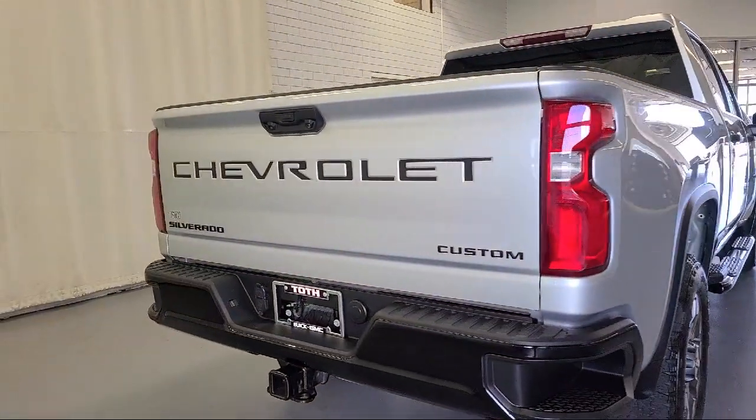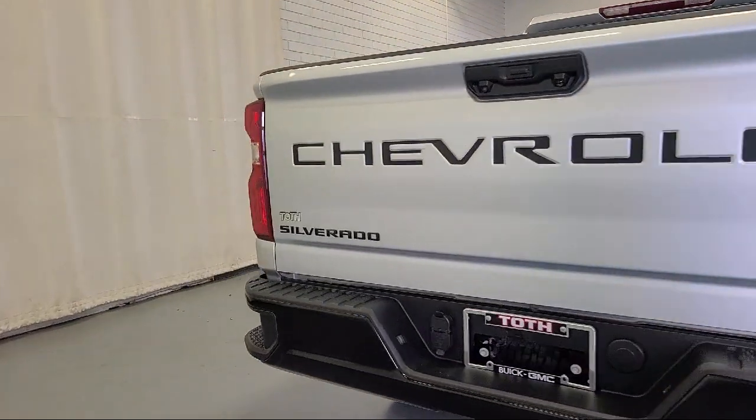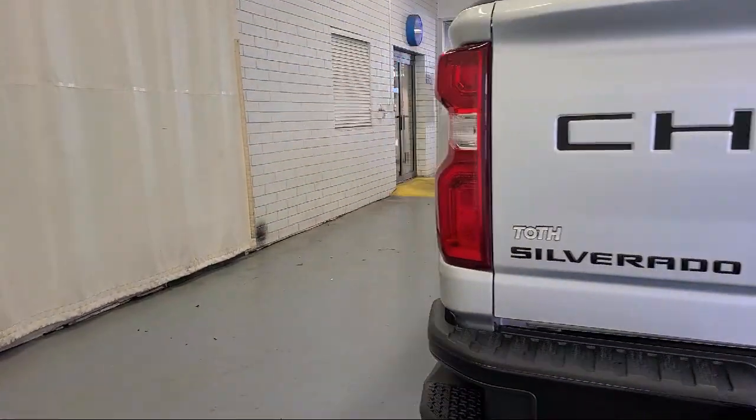It also includes an airbag occupancy sensor and engine immobilizer, and has less than 20,000 miles on the odometer.